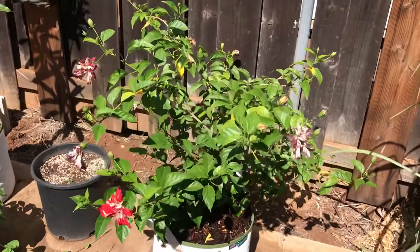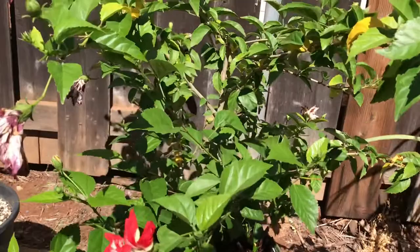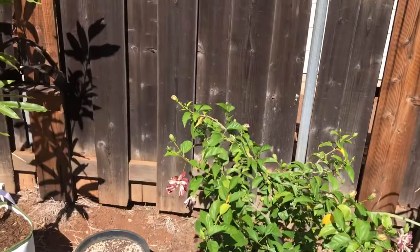My Kahai Hawaii hibiscus is doing very well — beautiful flowers. I've been battling aphids on this thing, man. Like every other day I gotta come out here with a spray bottle and start spraying that thing down. Crazy.